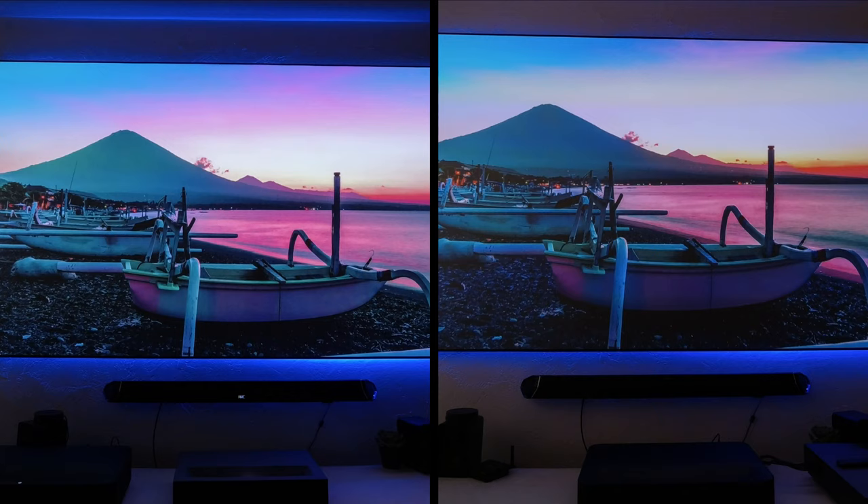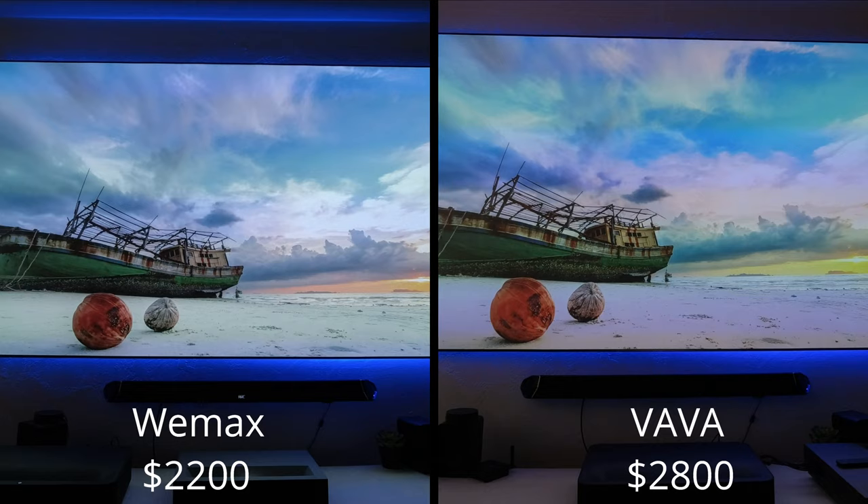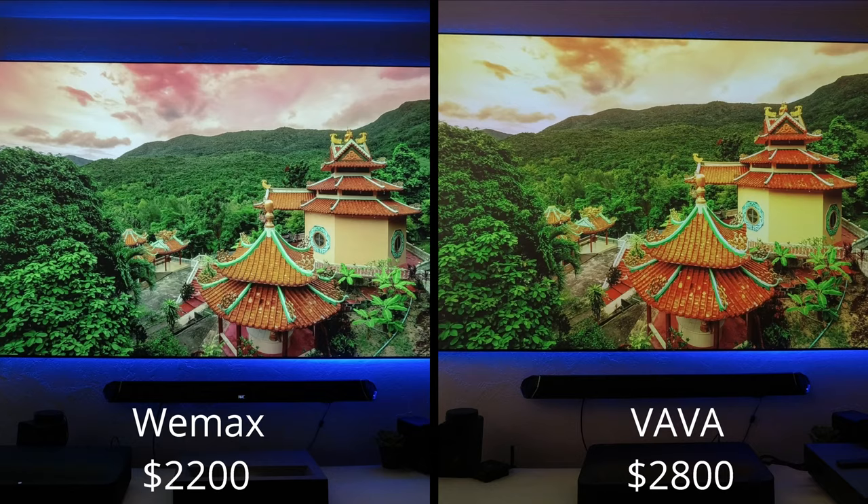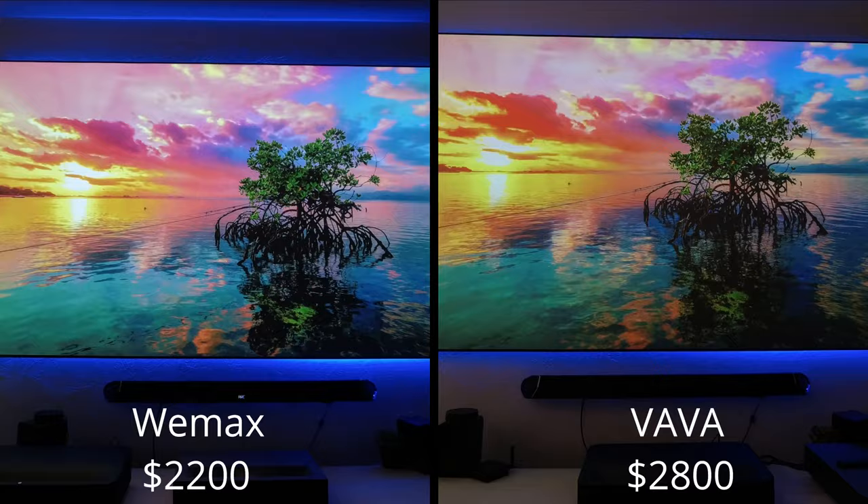It all comes down to price. The Wimax sells for around $2,200, while the VAVA sells for around $2,800 — a $600 difference for projectors that have almost the same performance. With that extra money, you could buy a soundbar or a full sound system and enjoy better audio.